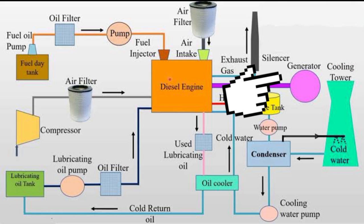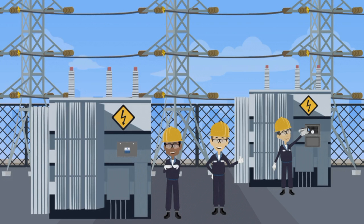The generator, which is connected to the engine, converts the mechanical energy generated by the engine into electrical energy. The electrical energy is then sent to the electrical grid through a transformer. The transformer is an important component of the power plant that regulates the voltage of the electrical energy being generated, ensuring that the electricity sent to the grid is stable and safe to use.